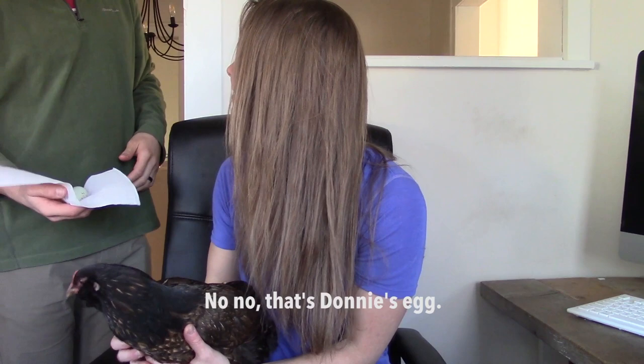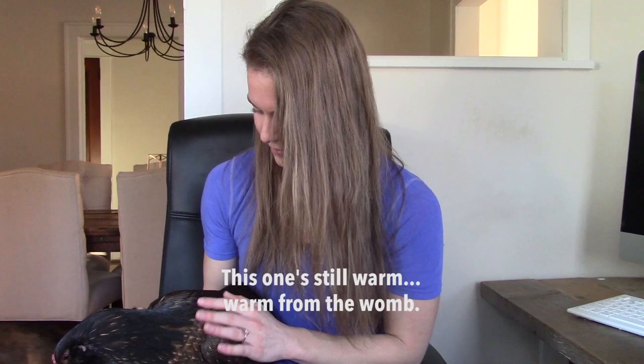Can you grab the egg for me? Can you get the one in the fridge? So she laid a nice big — big for a first egg — kind of light green color. It's kind of hard to tell, but she's got still kind of the darkest black head and she's got kind of brownish, blackish feathering, so kind of copper colored.